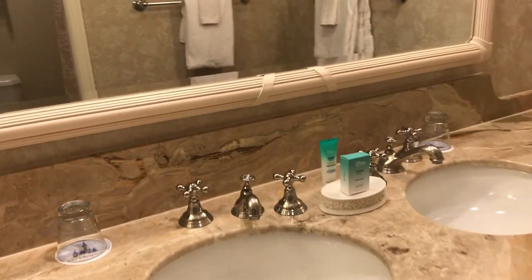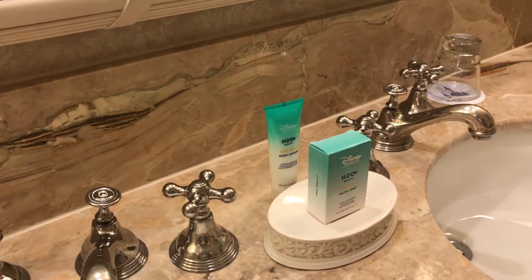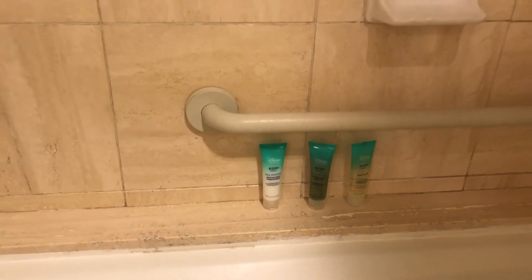Very beautiful. We have the H2O products that are so popular. We have a shower and tub combo. There are those individual little bottles — we are hearing that some of those may be going away in other resorts, not yet confirmed. And then you have the towels, very thick and soft.